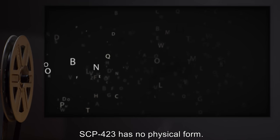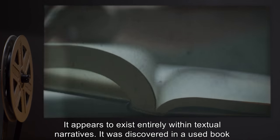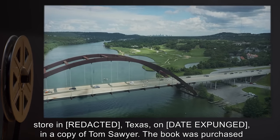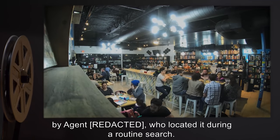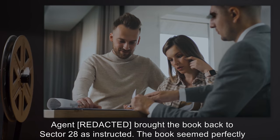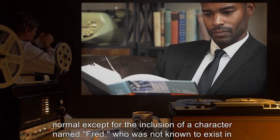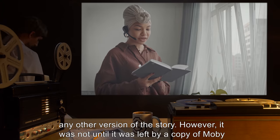SCP-423 has no physical form. It appears to exist entirely within textual narratives. It was discovered in a used bookstore in Texas, on a date expunged, in a copy of Tom Sawyer. The book was purchased by Agent ***, who located it during a routine search. The book seemed perfectly normal, except for the inclusion of a character named Fred, who was not known to exist in any other version of the story.